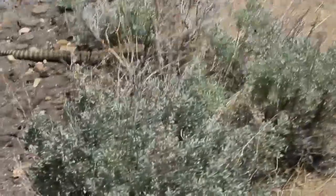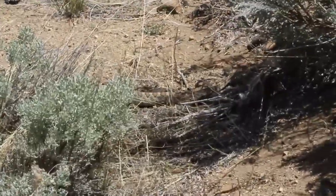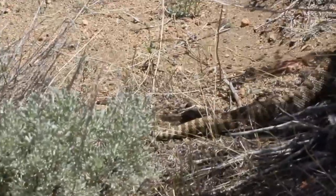Here's a Northern Pacific rattlesnake — a bigger one than earlier this trip — slithering into the sagebrush off the side of this mountain road. There he goes.